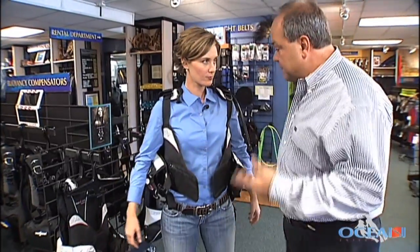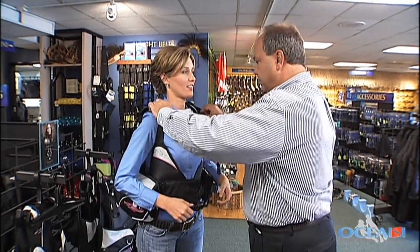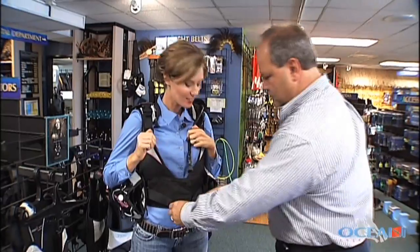This is a BC specifically made for ladies. Ocean Enterprises stocks all the brand names, and they will custom fit you with the BC that works best for your body. All you put is your two thumbs in here and pull straight down. Hop it a little bit — perfect.